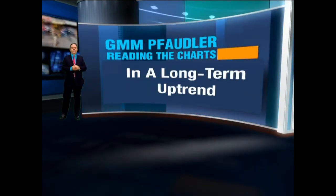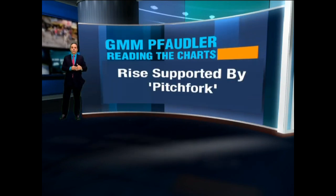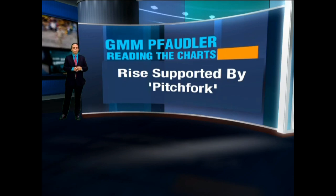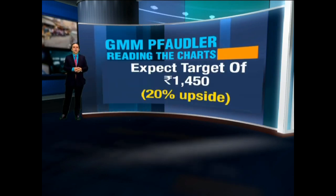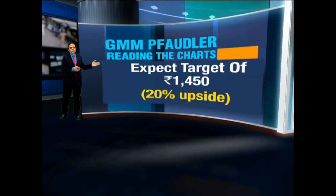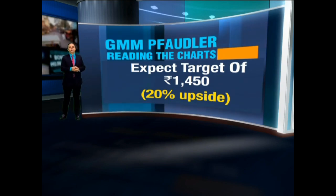That's a stock where the highs are now being threatened and this momentum should enable it to reach higher. Clearly a stock in a long-term uptrend with minimal pullbacks, and the pullbacks are coming back to neutral levels on momentum. The stock is enabled to go higher from current levels — a target of about 1450 is definitely possible in GMM, which is about 20 percent upside from current levels.